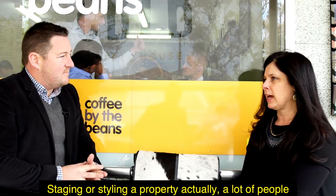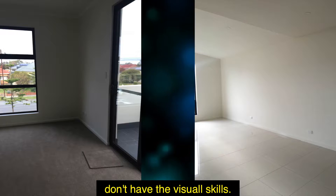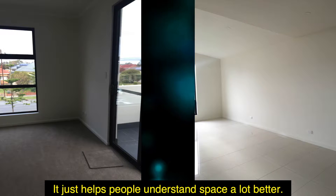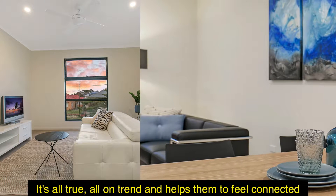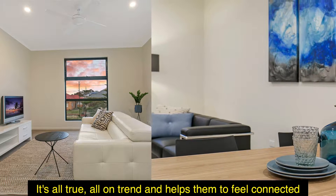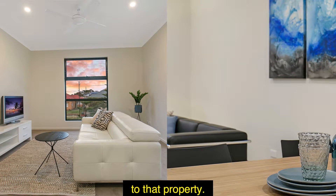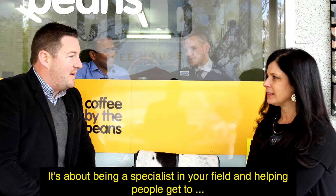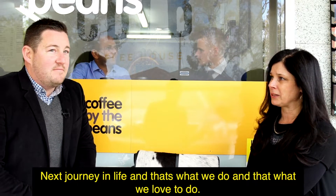Why use a stylist? Staging or styling a property — a lot of people don't have the visual skills and it just helps people understand space a lot better. It's all on trend and helps them feel connected to that property. It's about being a specialist in your field and helping people get to their next move, their next journey in life — and that's what we do and that's what we love to do.